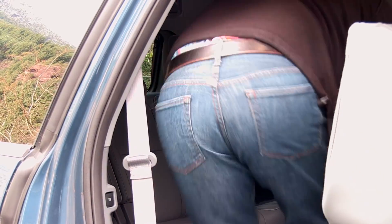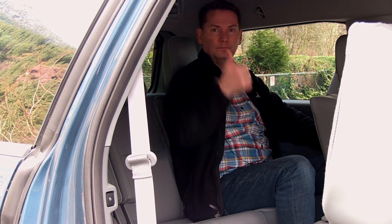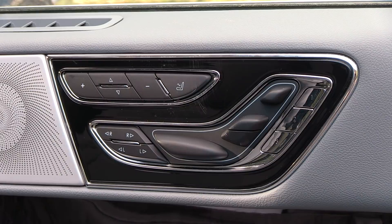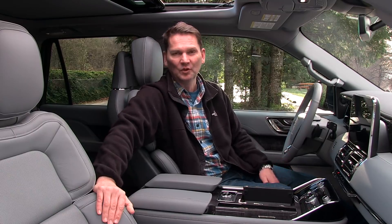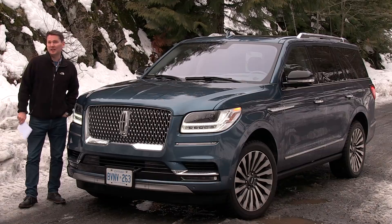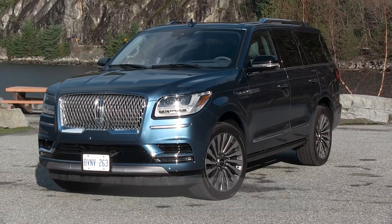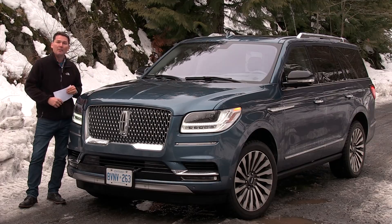In the second row there are three options: on the base model you can get captain's chairs or a bench seat at no price difference — you just decide whether you want extra passengers. On the Reserve trim with captain's chairs you get a large floating center console with storage underneath. Behind the steering wheel there's a 12.3-inch digital instrument cluster which is configurable. Above that is an equally large heads-up display. I said it with the Continental and I'll say it again — it is the best heads-up display in the business. It's super bright, visible even through polarized sunglasses, and the same size as the instrument cluster, giving you a lot of real estate to project information.